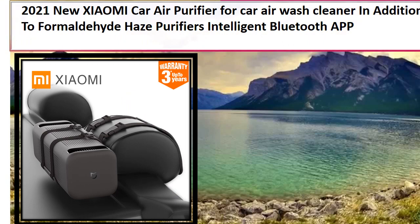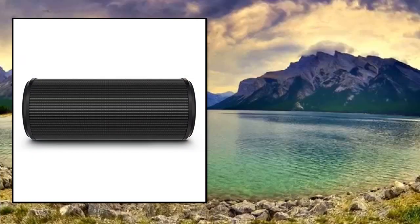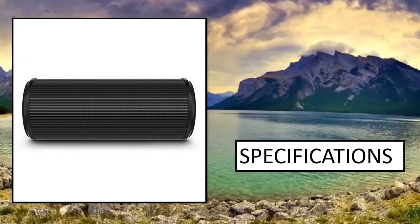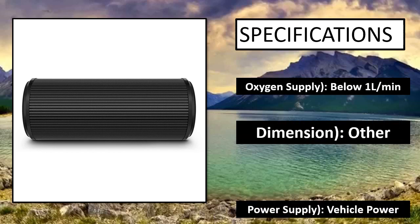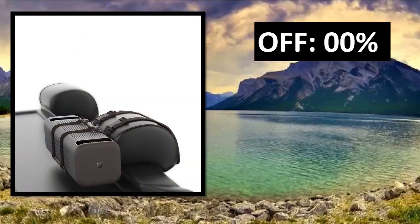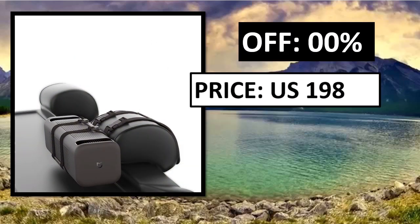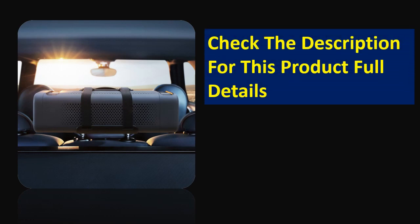At number 3, specifications. Parsons off price — price can be changed at any time. Check the description for this product's full details.